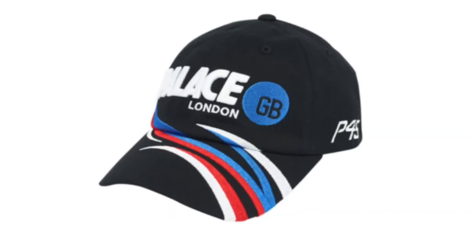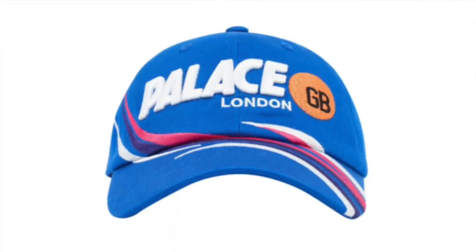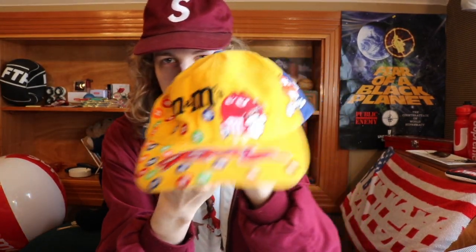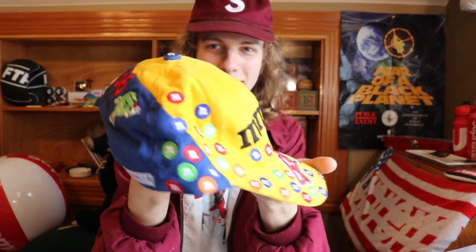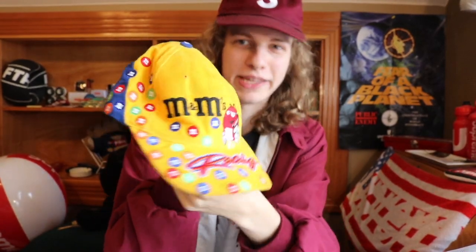Before we get to the number one slot, I have two quick items I want to shout out. First, the Palace GB London, also known as the Boy Racer 6-panel — Boy Racer sounds a lot cooler. This reminds me of some old-school NASCAR hat, with all these swirls and colors going all over it. I've seen so many NASCAR hats that look a lot like this. The colors they chose for this hat I love a ton — I would almost go grab this, but 6-panel caps look horrible on me.